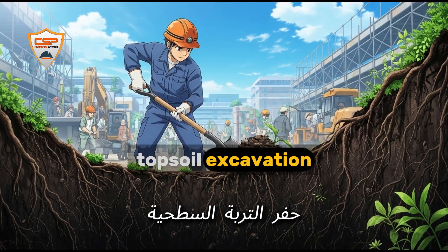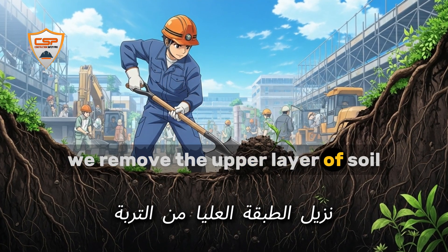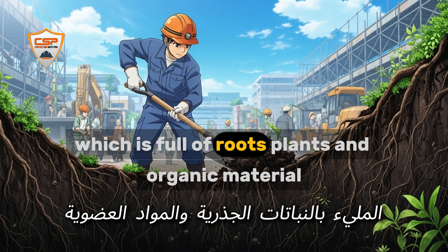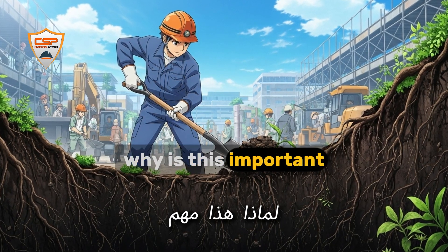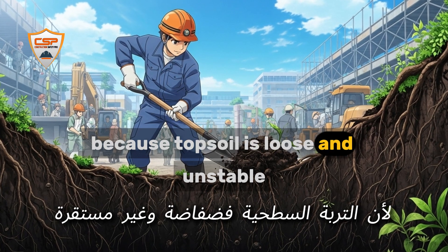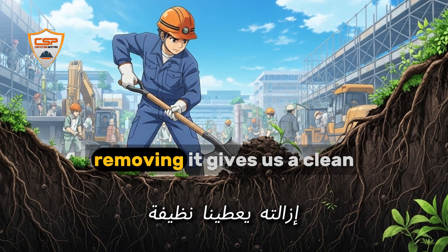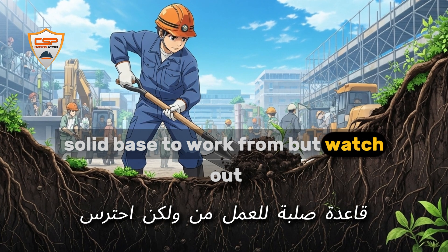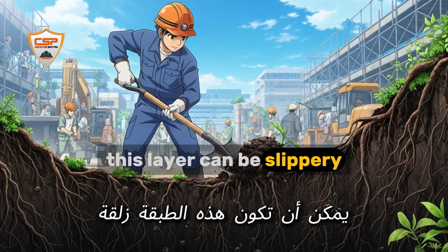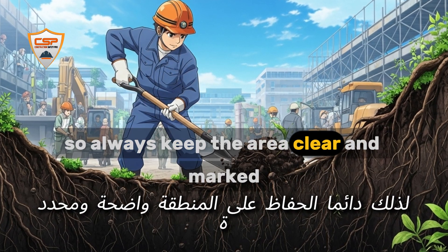Topsoil excavation. This is the first step in most projects. We remove the upper layer of soil, which is full of roots, plants, and organic material. Topsoil is loose and unstable — it can't support heavy structures. Removing it gives us a clean, solid base to work from. But watch out: this layer can be slippery, especially after rain, so always keep the area clear and marked.